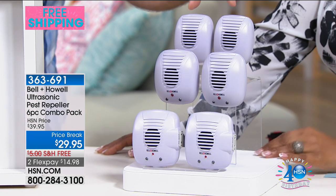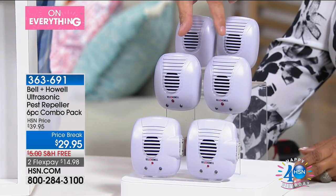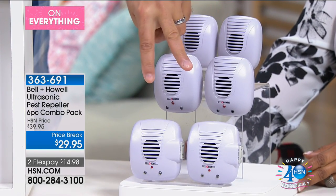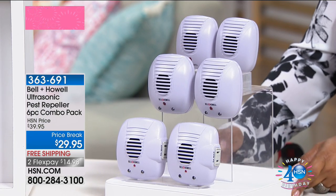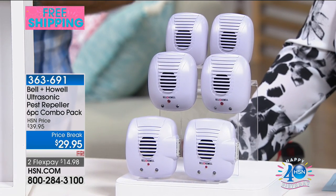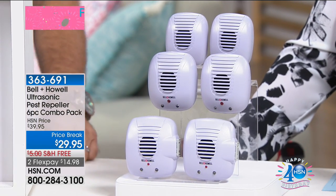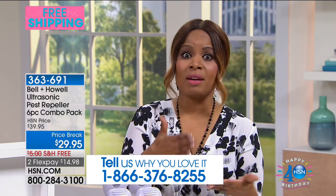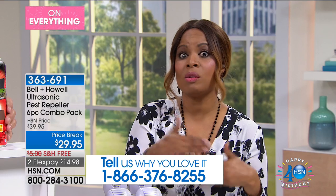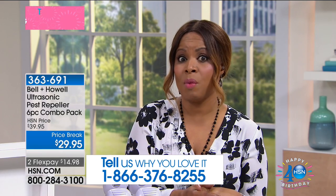You're getting two of the basic models, two with the LED nightlights, and then two more that have the nightlights and an extra outlet on the side. Over the years, we've heard so many wonderful testimonials, and many of you have even purchased these and given them as gifts. This is probably enough for the first floor. I actually like to use them in every room in my house and in my garage as well.